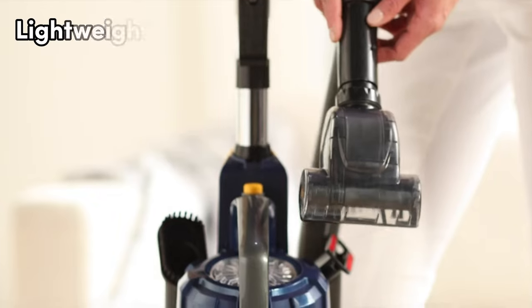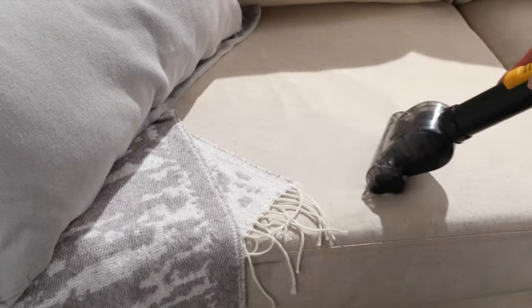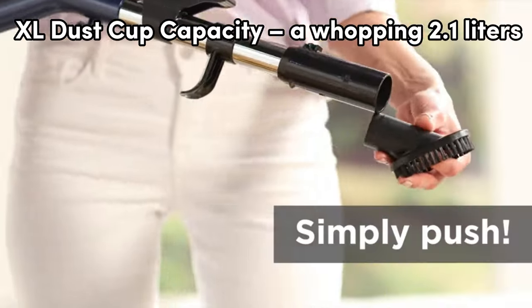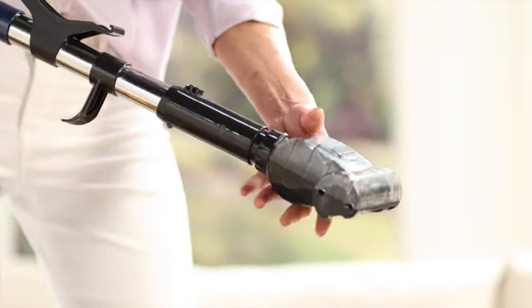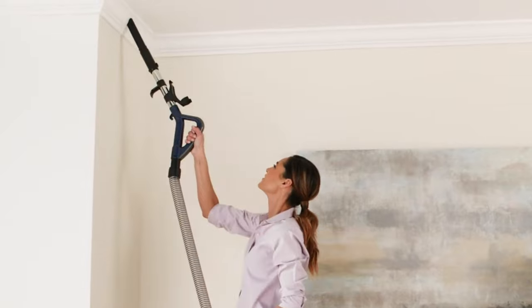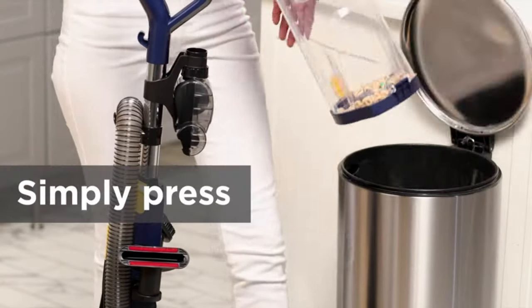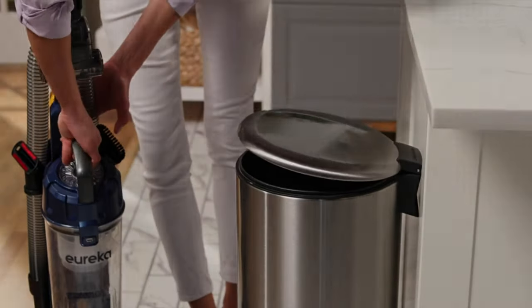It's lightweight at just 12.3 pounds, making it a breeze to carry around for quick cleaning sessions. And let's talk about that XL dust cup capacity — a whopping 2.1 liters. Less emptying, and with the easy-empty flip lid, maintenance is a piece of cake. The accessories are on board and ready to roll: a 7-inch crevice tool, dusting brush, upholstery tool, and pet tool. This bad boy is all about making your cleaning game strong without the fuss.